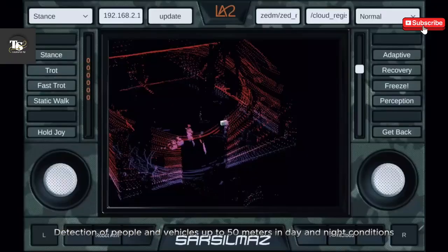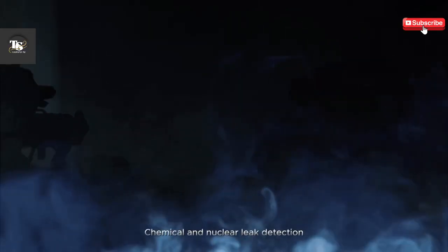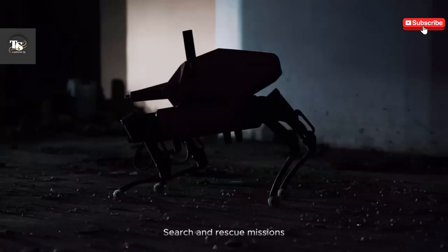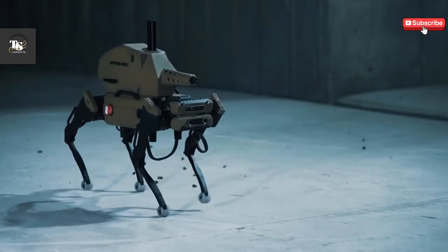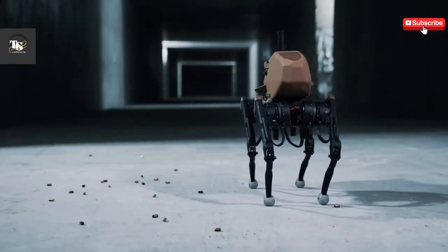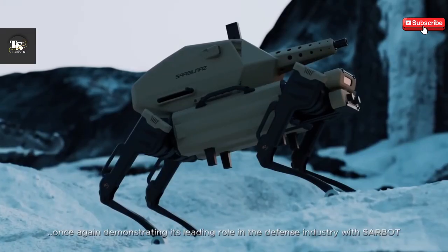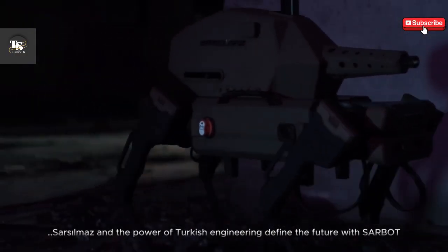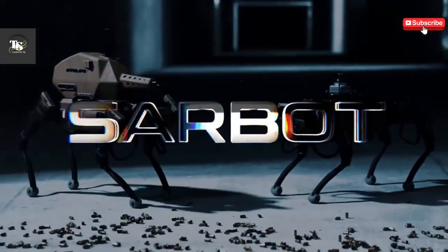With the introduction of Sarbo, the developer reinforces its commitment to advancing military robotics and strengthening national security. Its development underscores a shift toward next-generation warfare, where unmanned systems play a crucial role in enhancing operational efficiency. As autonomous military technology continues to evolve, Sarbo stands as a testament to innovation, pushing the boundaries of what is possible in modern combat scenarios.